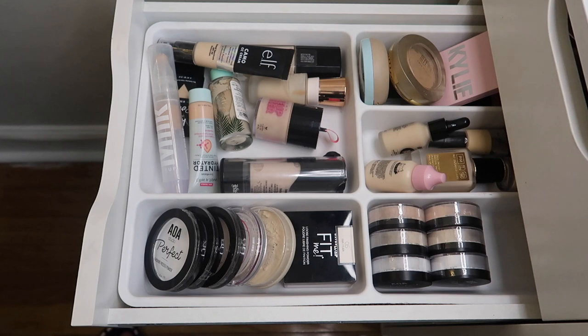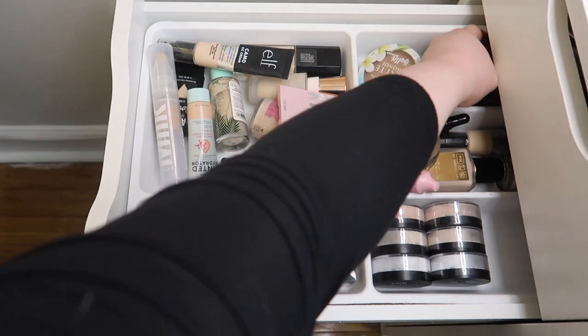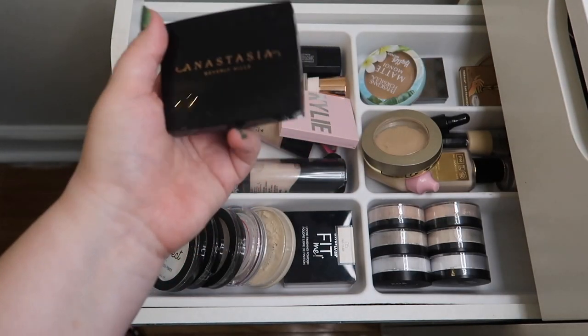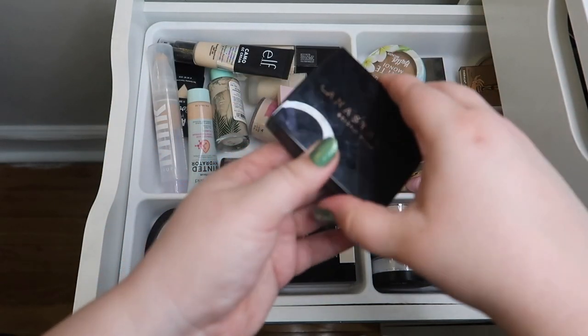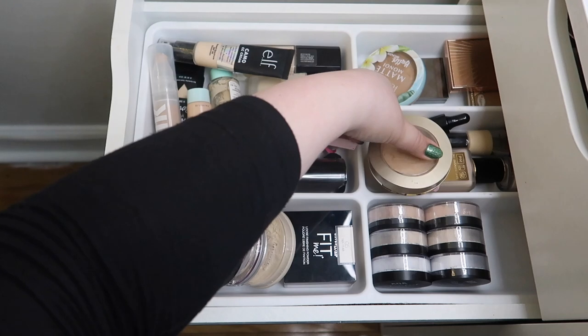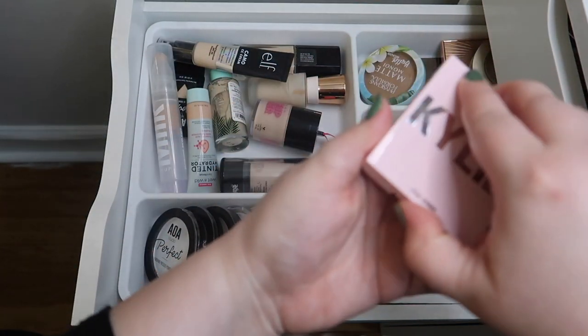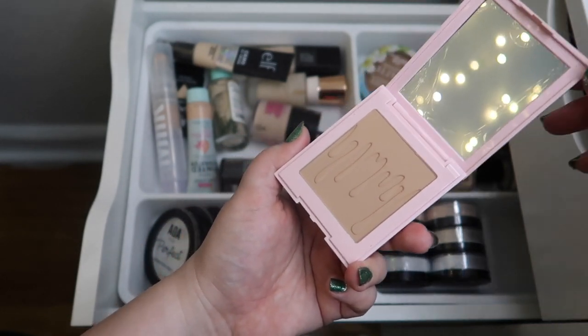For bronzers, since I did a face palette last month, I think I'm going to do individual products this month. I want to bring out this ABH bronzer — I saw they released some pressed powders and I'm not sure how I really feel about it, so I'll bring it out to test. And since I picked up a Kylie bronzer on sale at Ulta and I've never used it, I'll pull that one in to test out too.